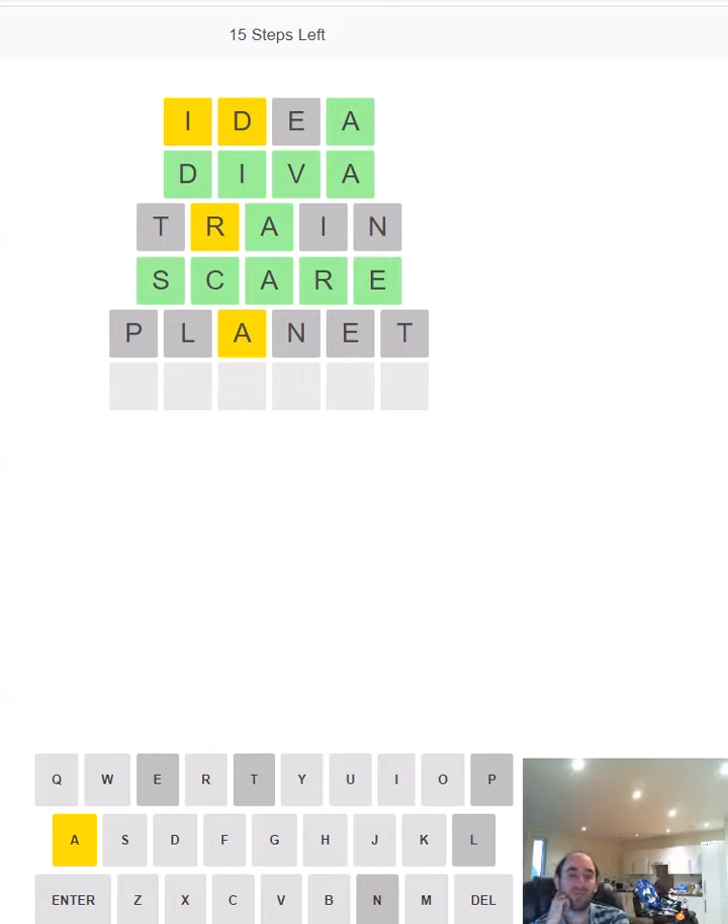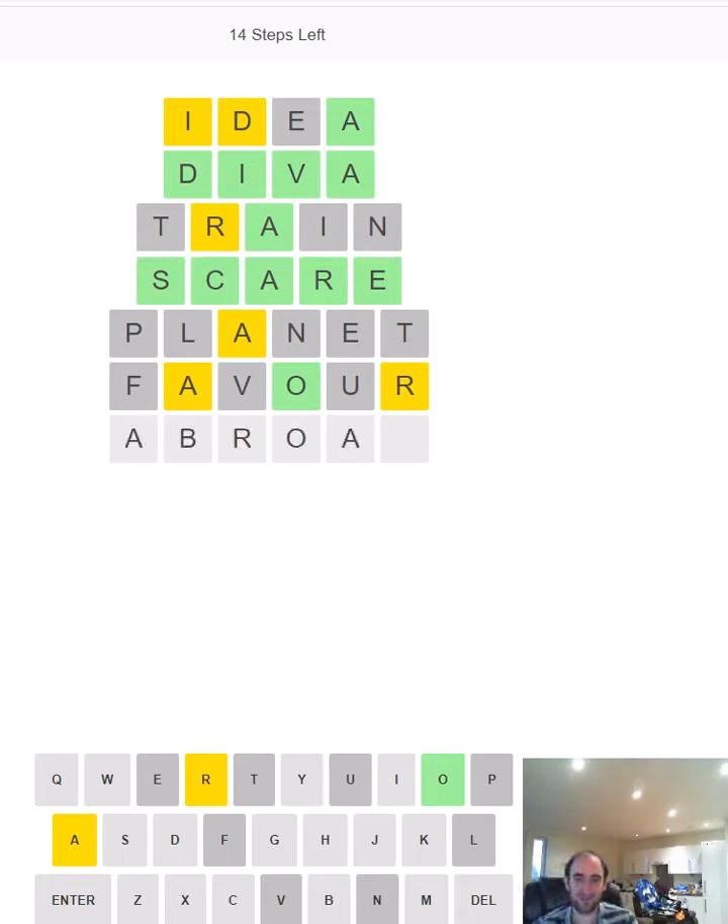What are we going to do? We need more vowels, so let's try something like FAVOUR. Okay, so we've got an O in the correct position. We still haven't got the A in the right place — do we think it's going to be first? It could be fifth. It could be something like ABROAD, in which case it would be first and fifth. I think I might have to try that.